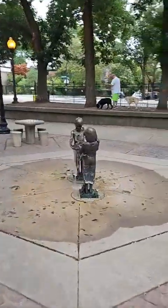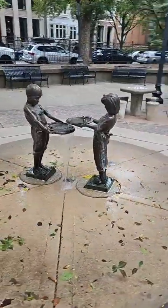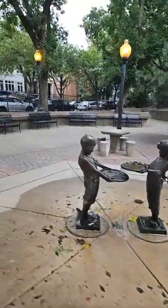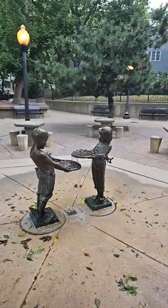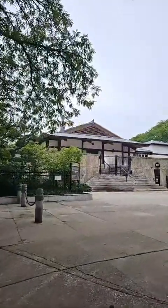Right here in Lincoln Park — what a peaceful spot. We've got people walking dogs, fountains, chess tables, and you can have almost the whole park to yourself. Look at these nice little statues and the horses.